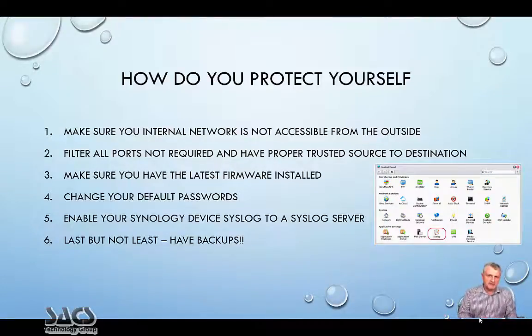What you need to do if you haven't been hacked yet: make sure your internal network is not accessible from the outside. Filter all the ports required and have proper trusted source-destination rules. When you have a firewall, you can actually lock that down. Make sure you have the latest firmware installed.